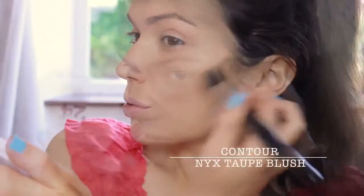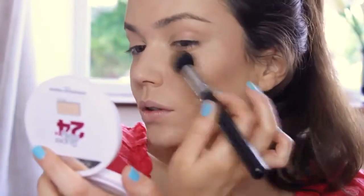I'm loving this blush by NYX. I use this for contouring and I use the same brush because it's multitasking.